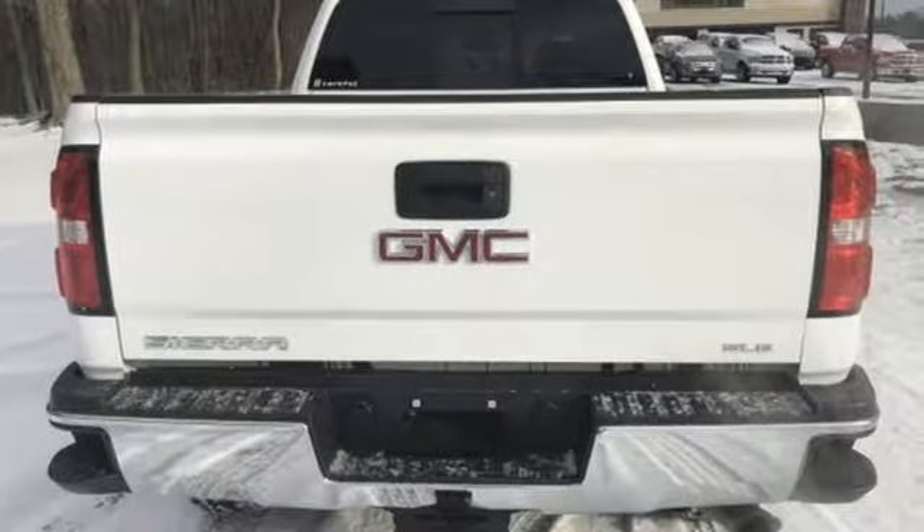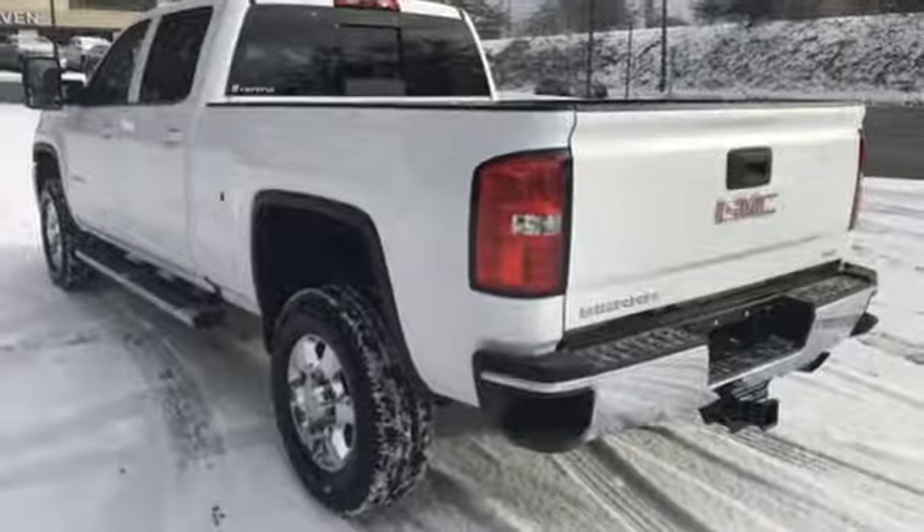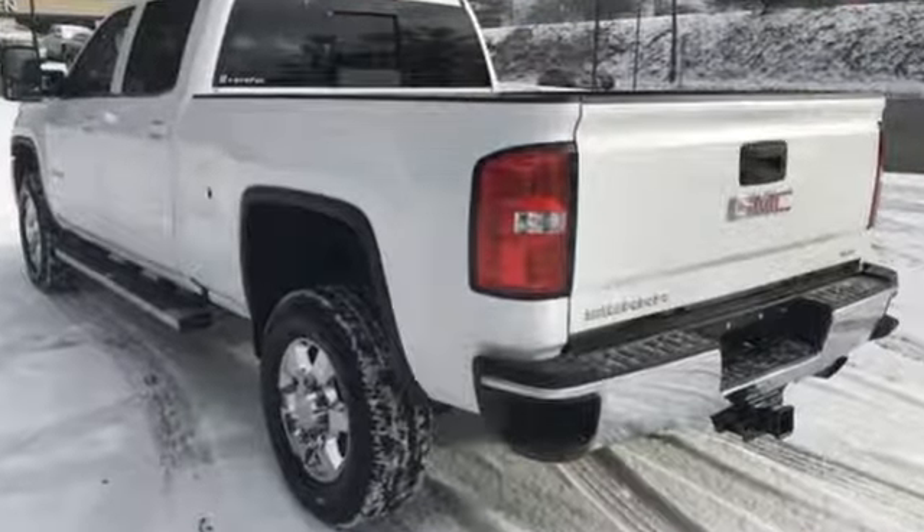The Car Connection finds GMC Sierra HD has a taller, more poised look than previous incarnations. GMC — professional-grade vehicles suited to fit your needs.